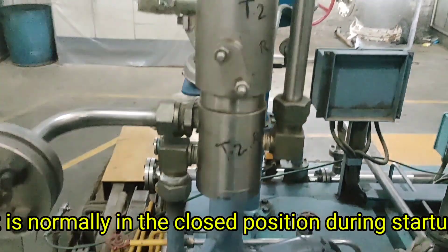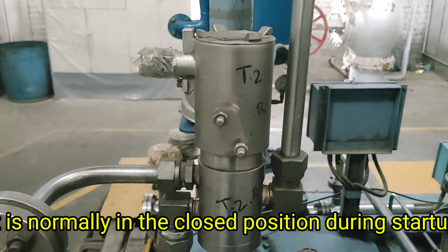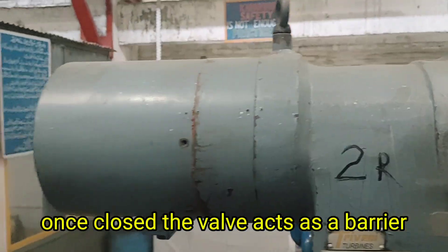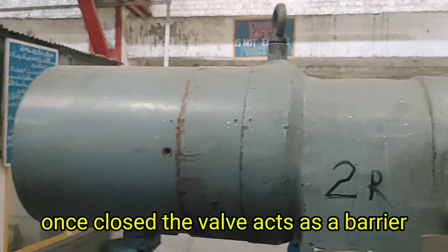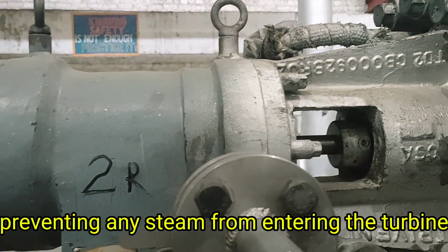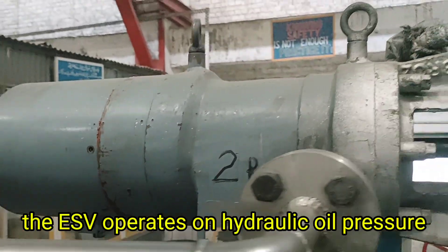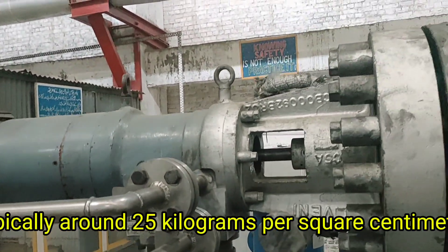The ESV is placed directly in the steam line between the boiler and the turbine. It is normally in the closed position during startup and is opened only when conditions are safe for turbine operation. Once closed, the valve acts as a barrier, preventing any steam from entering the turbine.